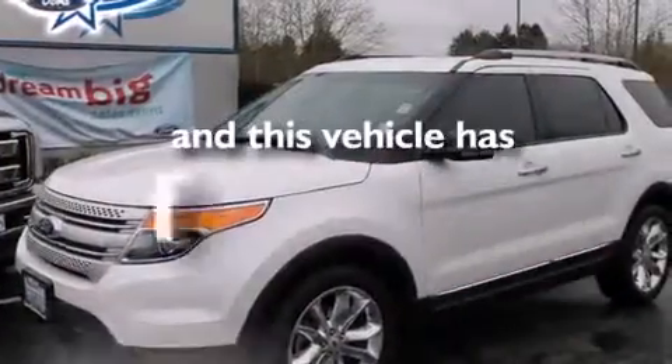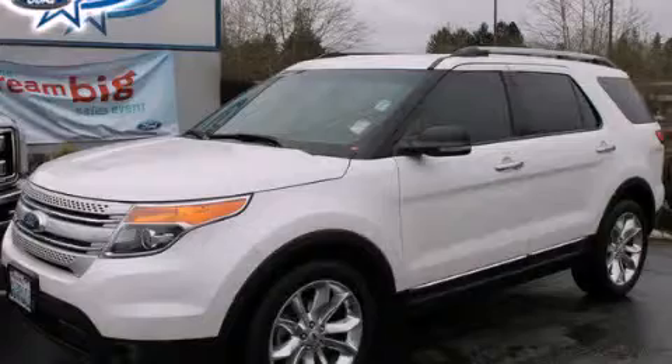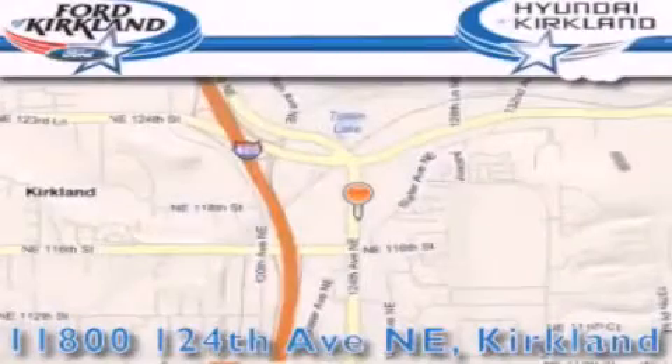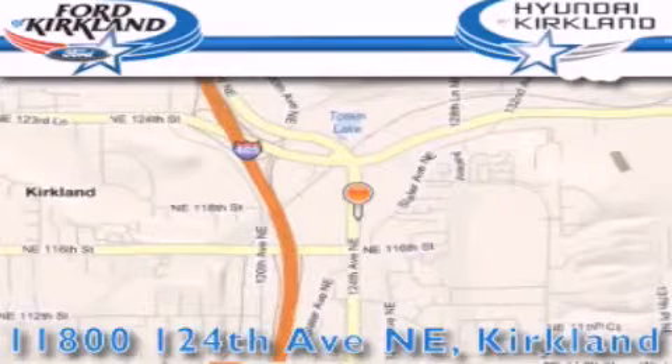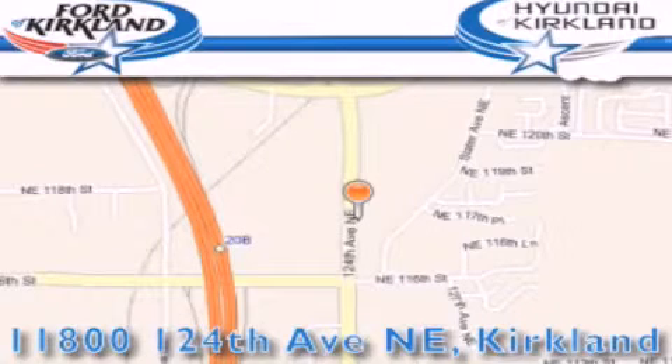And this vehicle has fewer than 30,000 miles on the odometer. Stop by today and test drive this vehicle for yourself. Ford and Hyundai of Kirkland is located at 11800 124th Northeast in Kirkland. Our goal is to exceed all of your expectations to ensure that you'll return for future visits.